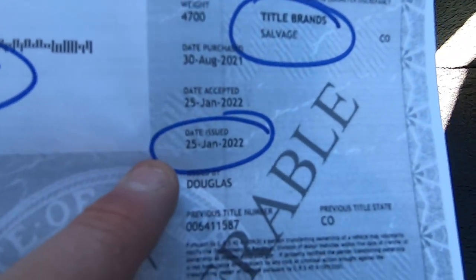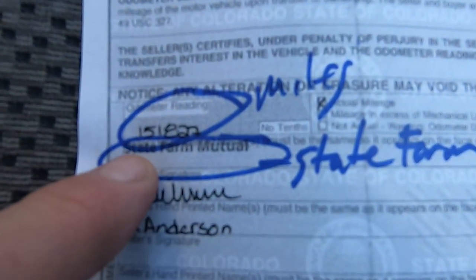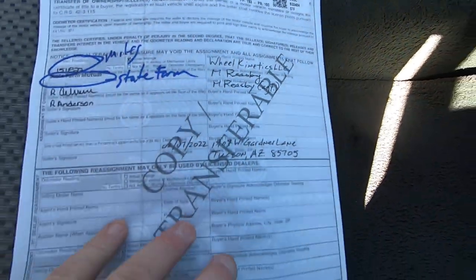Here's the title from State Farm. There's your VIN — State Farm salvage. Date issued to them was January 25th of 2022, at 151,822 miles. There's State Farm signing it over to Wheel Kinetics.